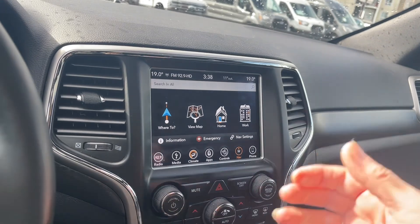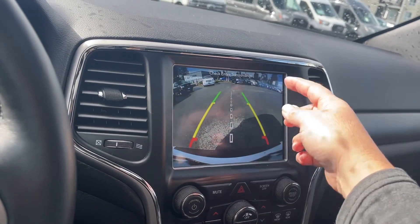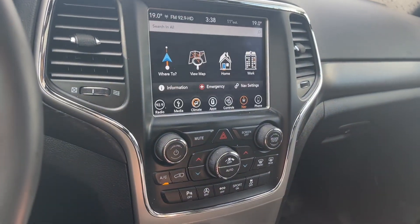The other thing you can do is put your vehicle in reverse. You're going to see your backup camera view right off the bumper. There's your center line, and green, yellow, red indicates how close you are to other objects or vehicles. Let's put it back into park.